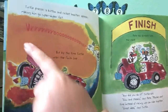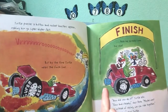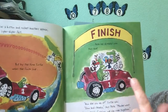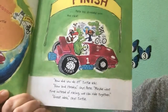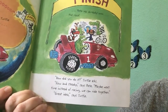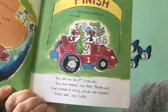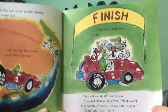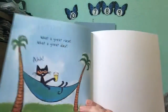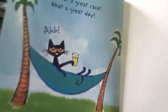Do you see the rocket boosters? Vroom! But by the time Turtle nears the finish line, Pete has already won the race. Oh, what a shocker. How did you do it, Turtle asks. Slow and steady, says Pete. Maybe next time, instead of racing, we can ride together. Great idea, says Turtle. What a great race. What a great day. Ah, well — that's one cool cat.